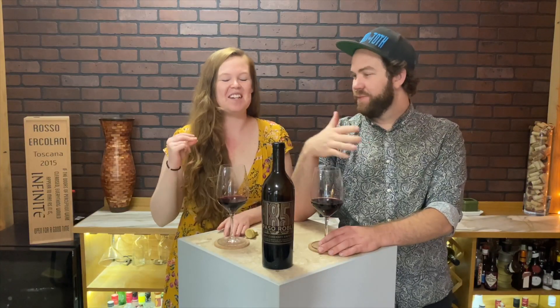I won't say prices until after we try it, but this is the cheaper one. It smells like a fruit bomb. I know — you've got the vanilla.